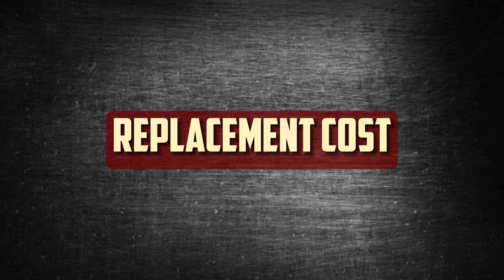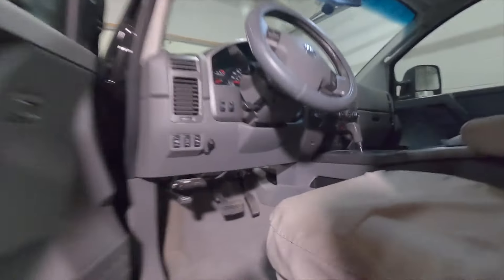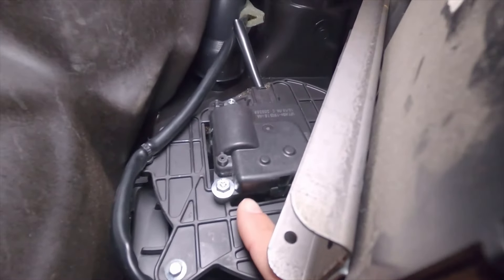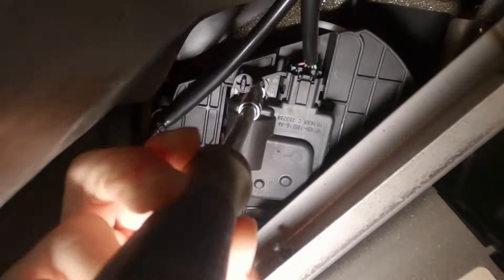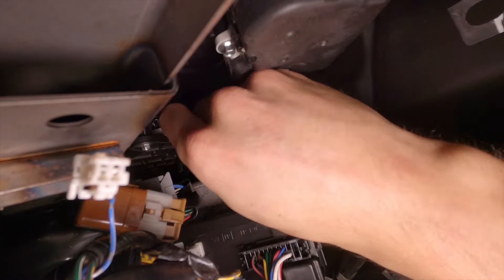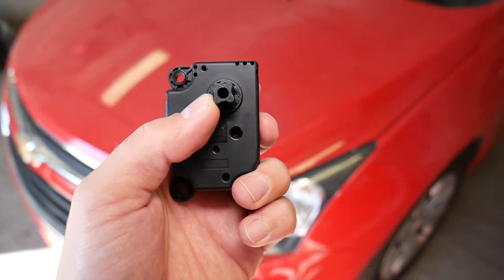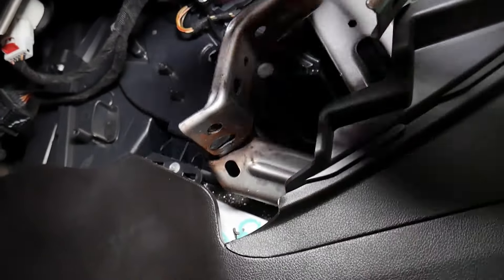Replacement cost. The average cost to have the blend door actuator replaced by a qualified mechanic is between $150 and $550. Although blend door actuators are generally not very expensive, many cars make it difficult to replace them. Furthermore, you will have to pay more if you have a luxury vehicle that needs a technician with specialized training or if you prefer OEM parts over aftermarket ones. To replace the blend door actuator at home on a budget, you don't need a lot of tools. However, it can be well concealed behind the dashboard and difficult to reach without removing a number of components.